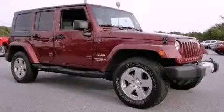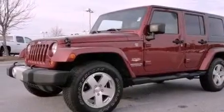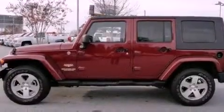This is a 2008 Jeep Wrangler built with trails in mind. It has a 3.8 liter 6-cylinder engine, a 4-speed automatic transmission, and 4-wheel drive.